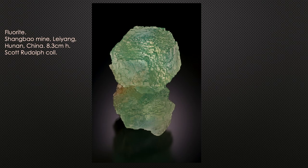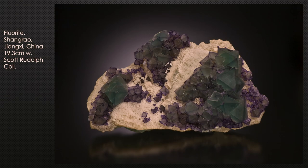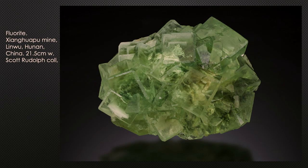From the same Shangbao Mine, a different color: essentially a cube made up of tiny stacked cubes that have produced rough dodecahedral modifications — beautiful pastel shades. Another place in China is Shangrao in Jiangxi province, producing clusters of green to purple octahedral crystals. One of the most prolific producers is the Shanghua Pu Mine — basically green cubes, sometimes with dodecahedral modifications.